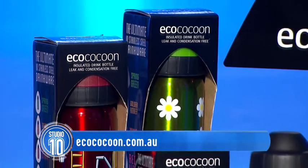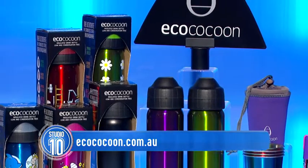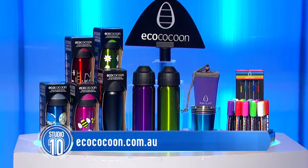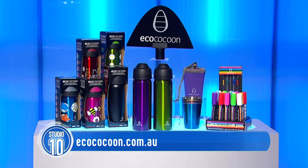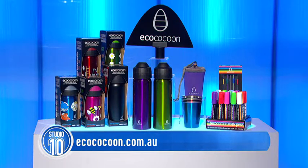Eco Cocoon bottles are available in a range of sizes, designs and finishes. Head online to get yours now and with every bottle purchased you'll receive a cuddler, screw top lid and a chalk pen. And today everyone in our studio audience is going home with an Eco Cocoon value pack valued at over $120.